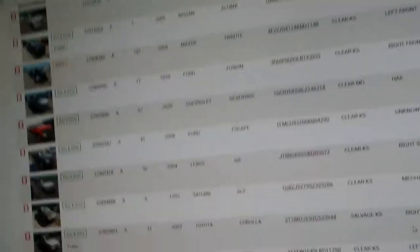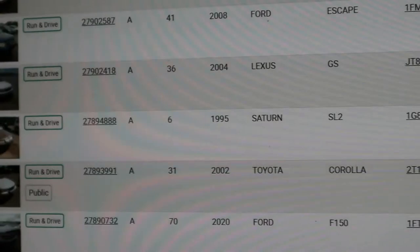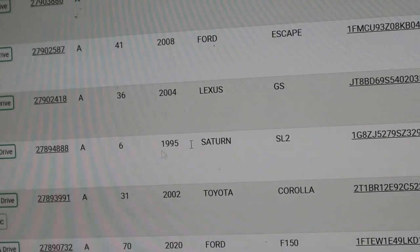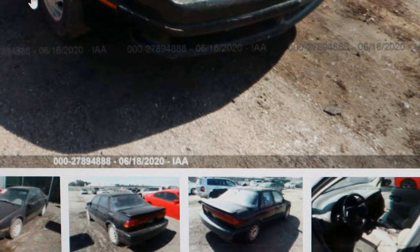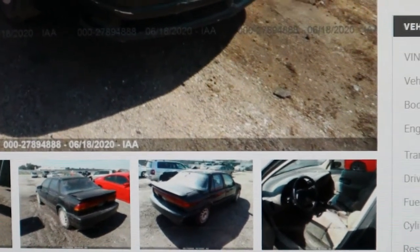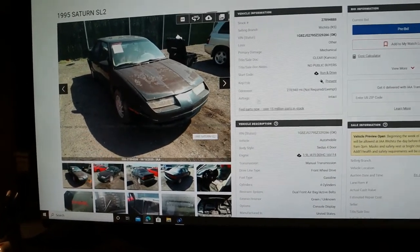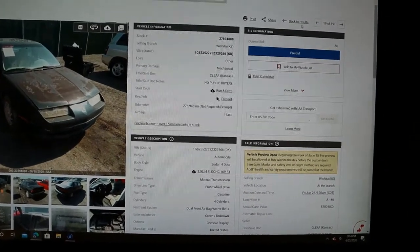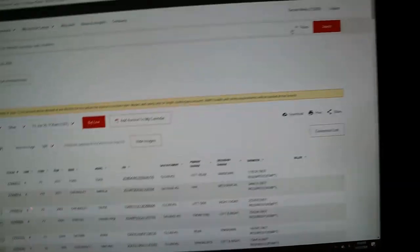Here's a 95 Saturn SL2 — doesn't list a seller. Stock number is 278-78. We have a check-in date of 6-18-2020, so that was checked in one week ago. That's going to be a dealer vehicle. Donation vehicles are also the same way, but most of the time IAA will say 'charity' and Copart will say 'donation.' But that vehicle was checked in a week ago.